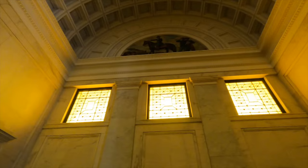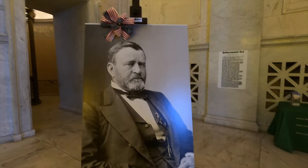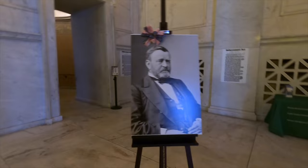Another egg and dart pattern going around, kind of a coffered design - maybe to help with the acoustics. It was controversial - when I was growing up he was considered one of the 10 worst presidents. He was thought to be an alcoholic, there was a lot of corruption and scandals, but he did help end the Ku Klux Klan and helped with Reconstruction.